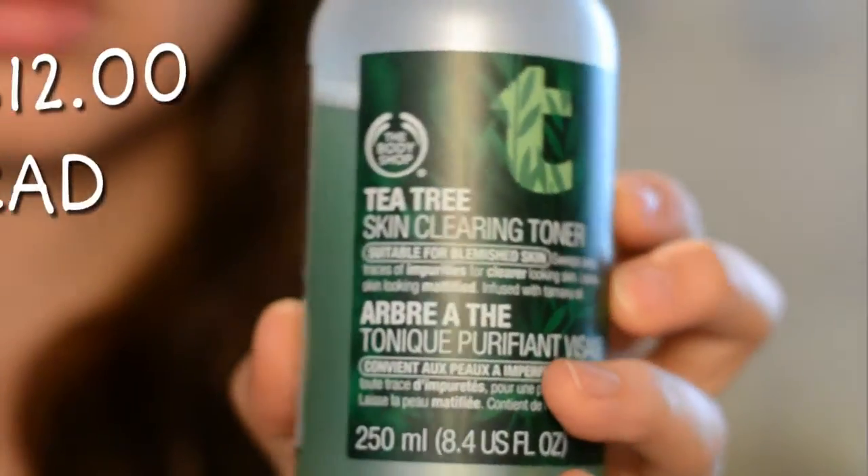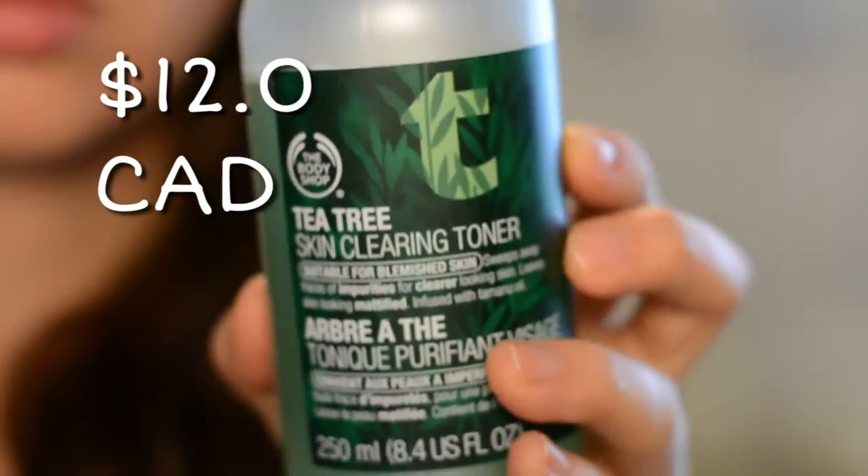I also wanted to mention the toner because I've said in a video before that I've never found a toner I'm in love with or that makes me want to include it in a routine. This one is the first I've found where I actually noticed a really good difference, and I'm going to use this every day. It has a similar sort of scent — not exactly the same as the face wash but it smells fantastic. You get a giant bottle of it and it's pretty affordable, and the Body Shop has sales all the time.